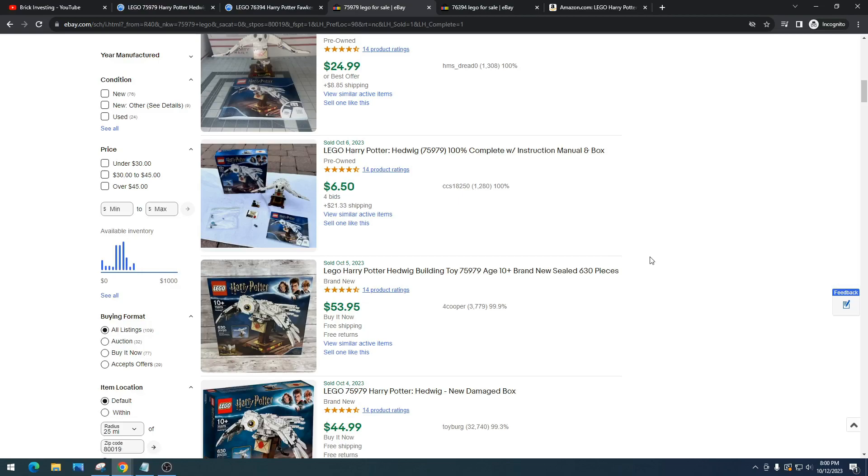I think maybe if they did a Spider set — Aragog — that set will do really well. But dragons so far have kind of flopped. And if the Horntail retired this year it would have done well, but I'll make a video on that soon.